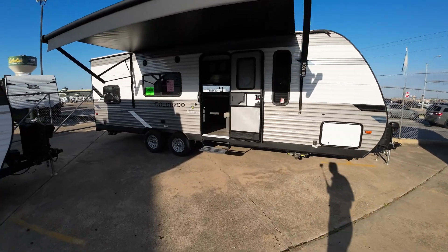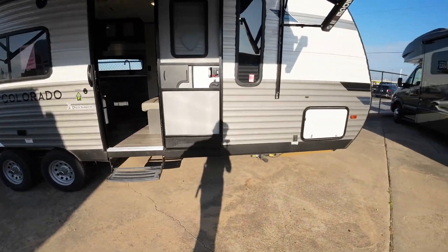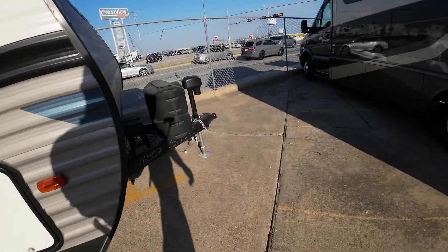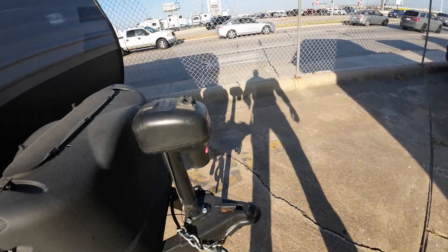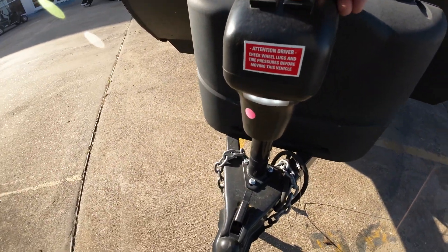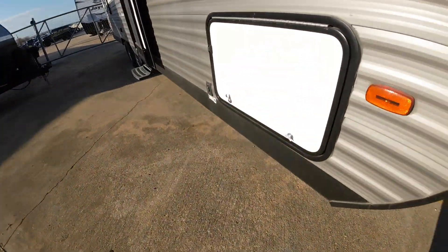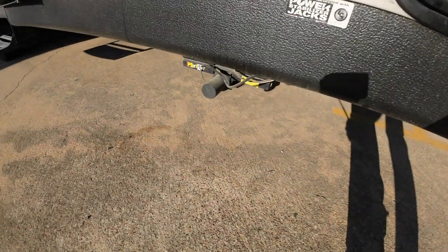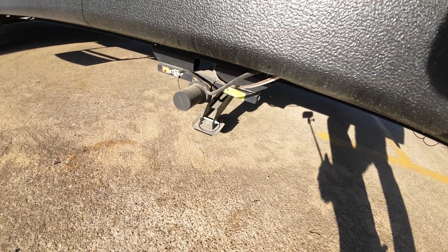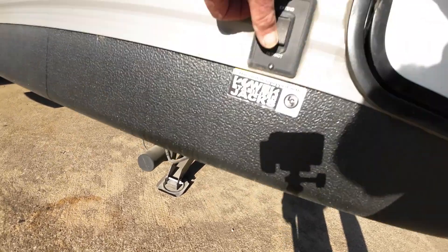This is a 24 BHC. You're going to have electric tongue jacks here, so this is going to make hooking up and disconnecting easy — we'll teach you how to do that. It'll also have the electric stabilizing jacks, easy peasy, push of a button.